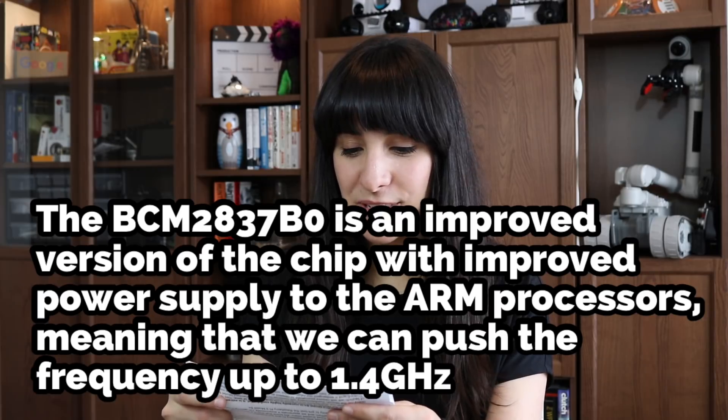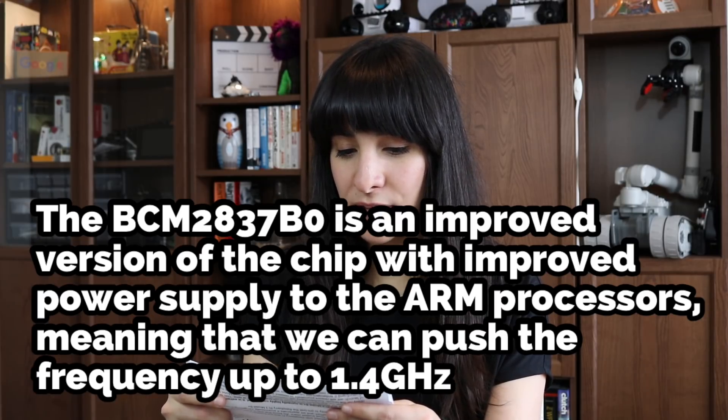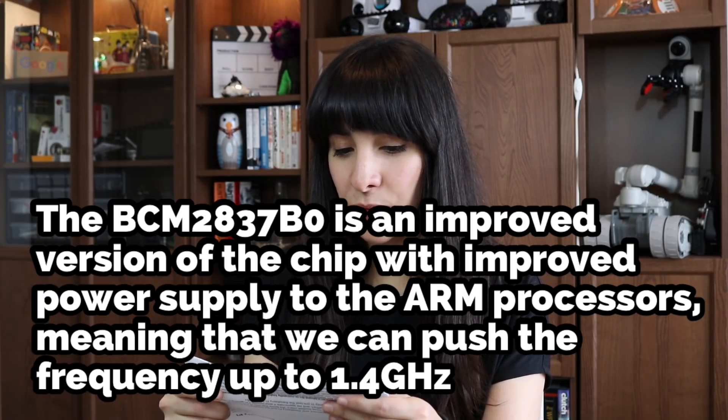Spec 1. The BCM2837BO is an improved version of the chip with improved power supply to the ARM processors, meaning that we can push the frequency up to 1.4 GHz. So the power requirement is lower and the processing power is higher — less power for more power.